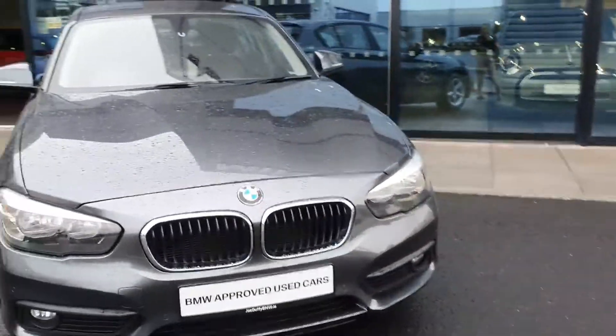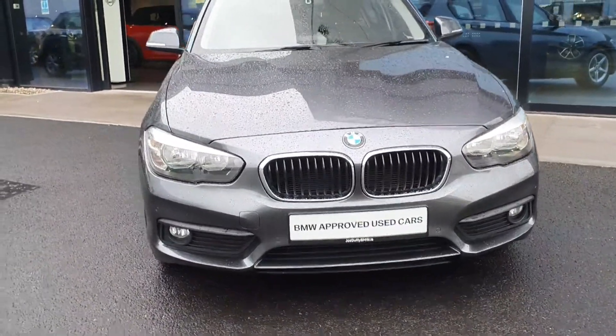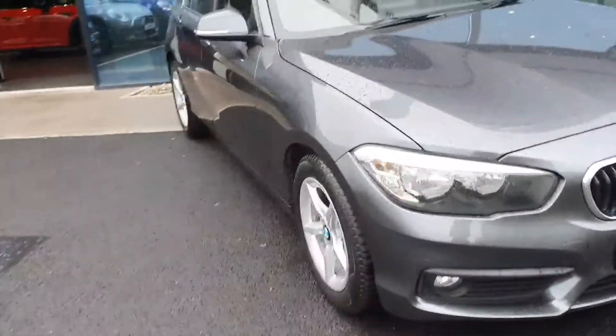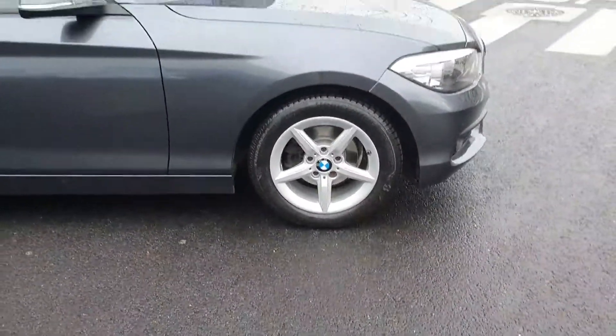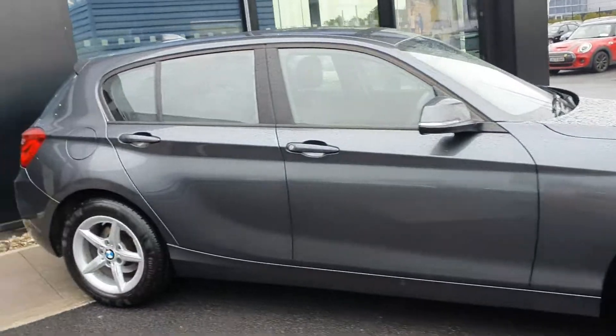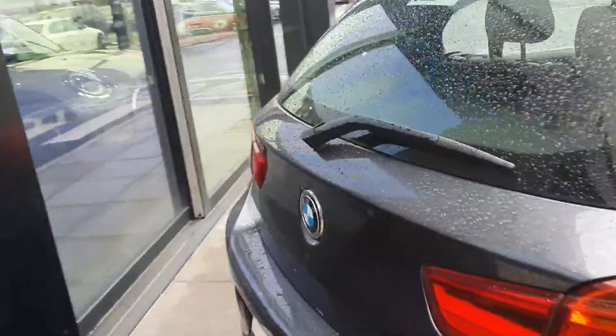To the front of the car you have your chrome finish kidney grills with your LED headlights and spotlights, your BMW alloy wheels. And since this is a hatchback you do have lots of space in the rear and split folding rear seats.